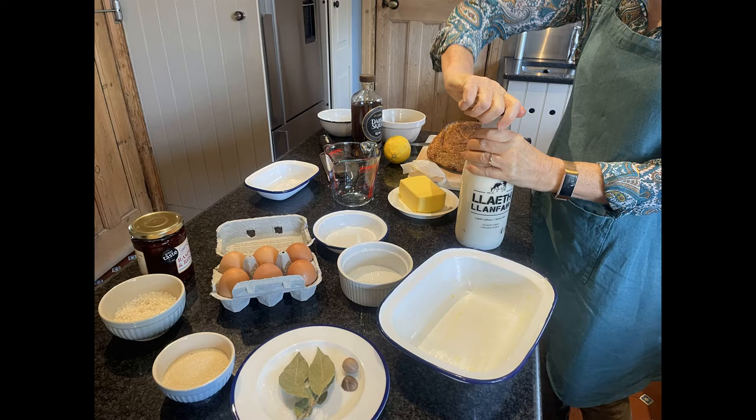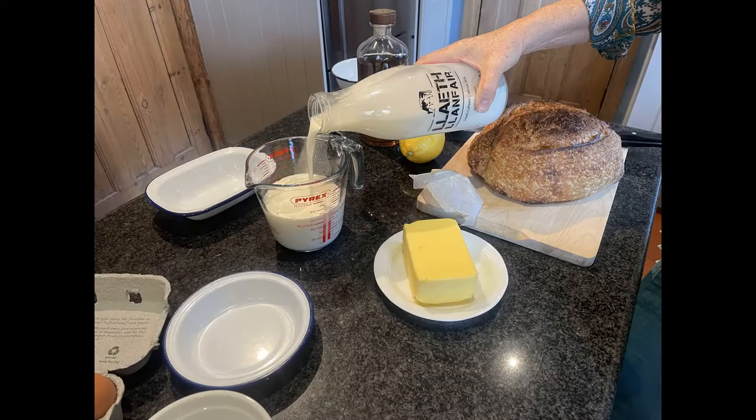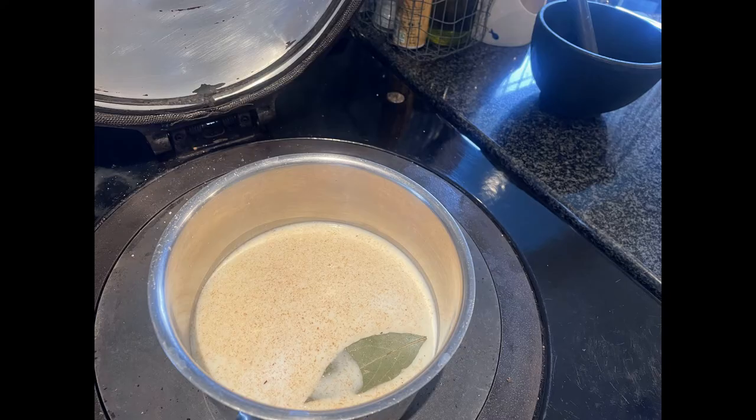So I've heated a pint of milk, flavoured that with a bay leaf and some grated fresh nutmeg, and then I'm just pouring that into an ovenproof buttered dish. I'm going to leave the bay leaf in as well, and then I'm going to sprinkle about 50 grams of short grain pudding rice and then just a little bit — about a spoonful of sugar — just to sweeten it, and then I'm putting that in the bottom of the Aga, very low slow cooking for about two hours.